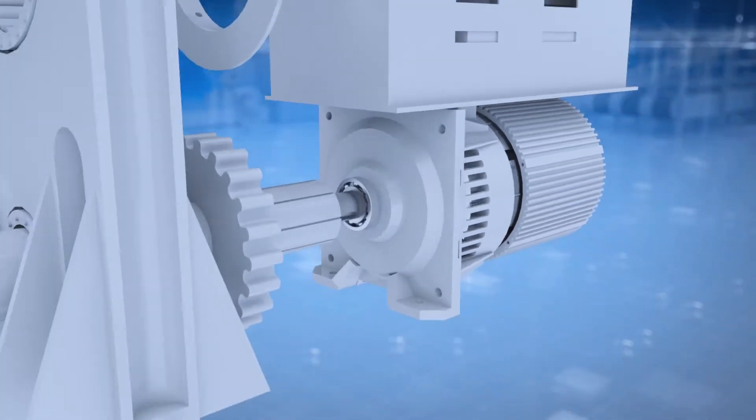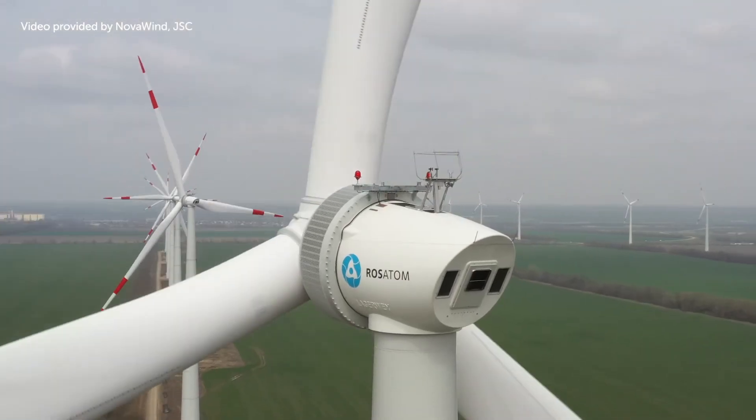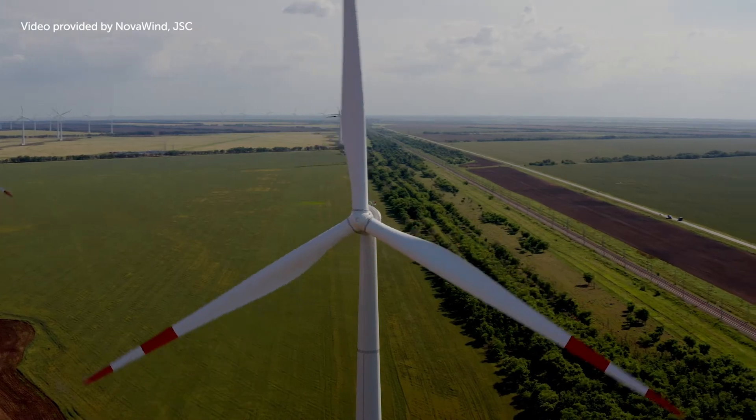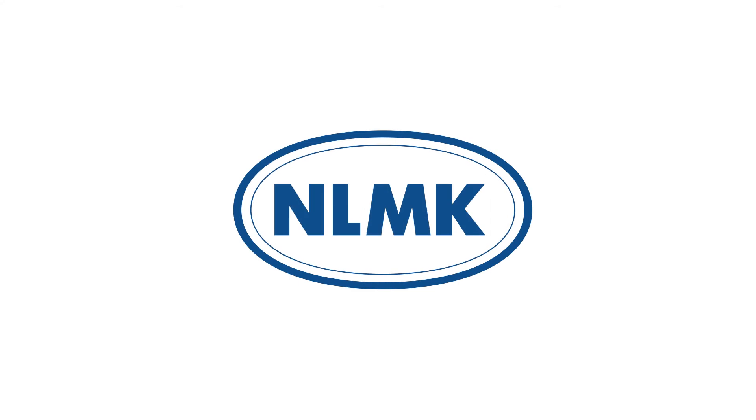Then the final generator assembly is made. From 1 April 2021, NLMK Steel is indirectly participating in shaping Russia's green wind energy.